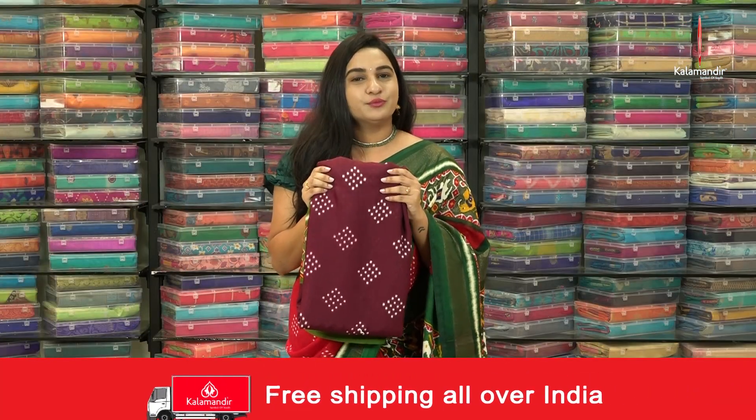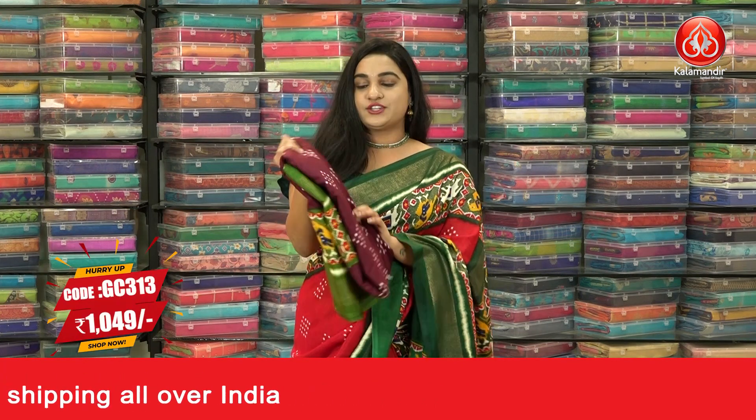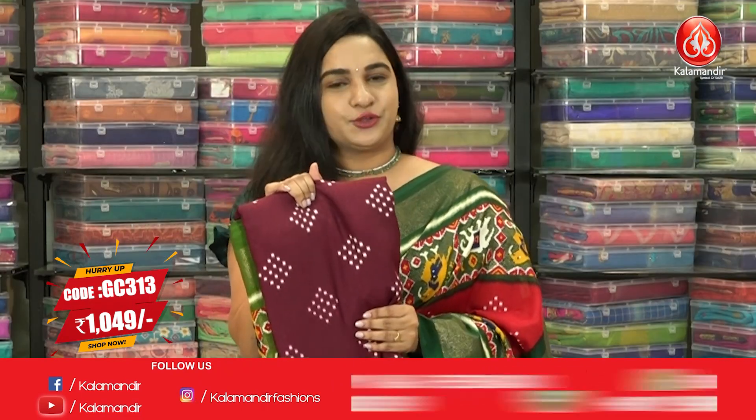Ladies, we have four more color options in the same pattern. This is the first combination — it is in the dark wine and mehendi green color. To buy this one, take a screenshot and send us your WhatsApp number.